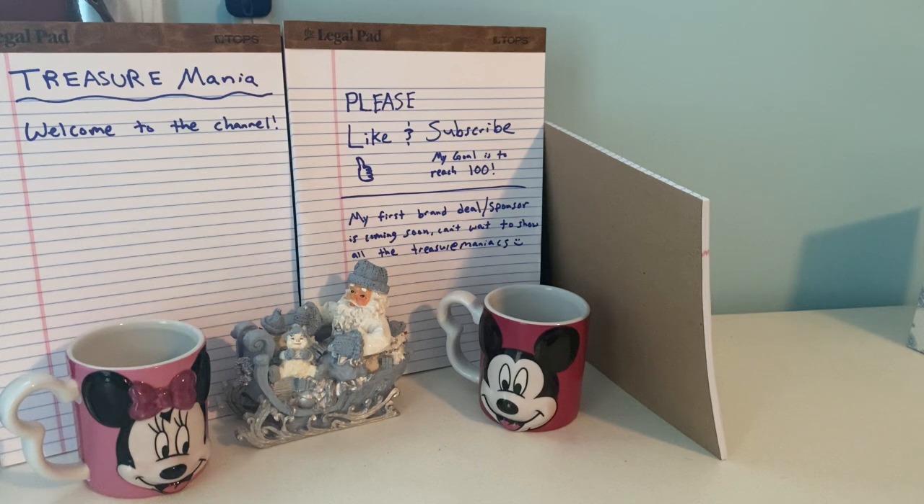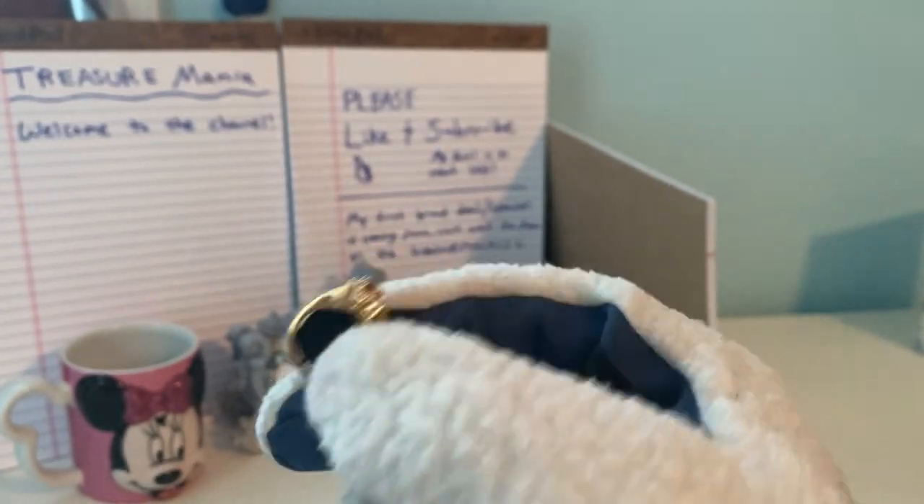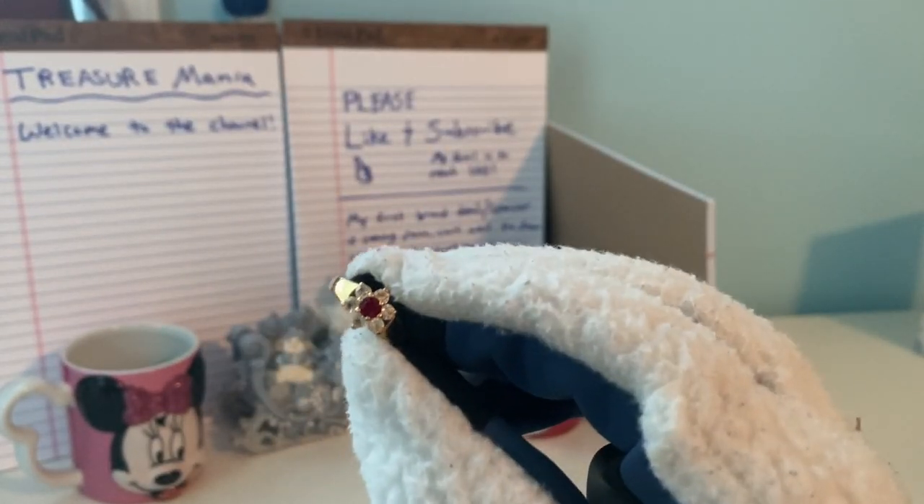This one is silver, I believe. Never mind — it just has the person's marking on it. Well, those are all the ones I have for today. Oh, actually there's one more — it's another flower one, it's ruby. One of my favorites.